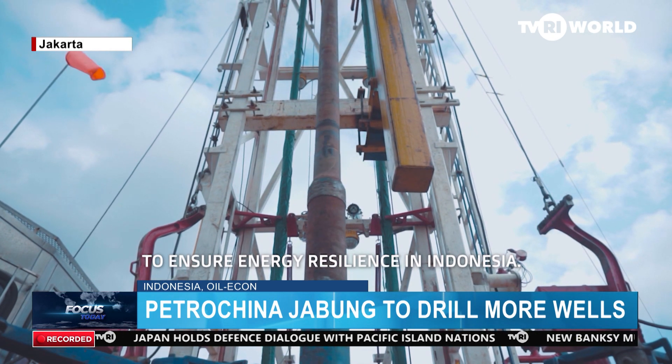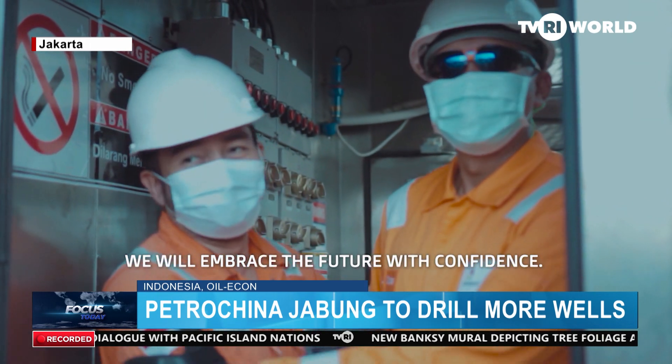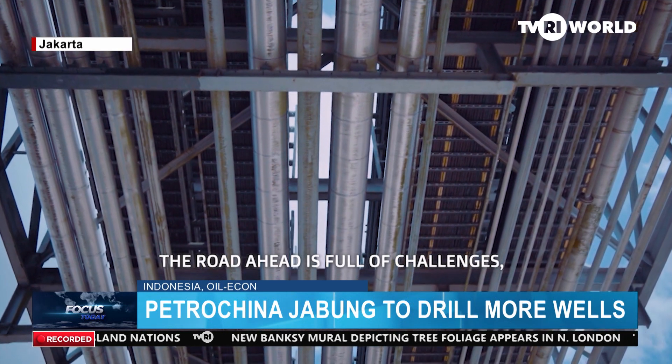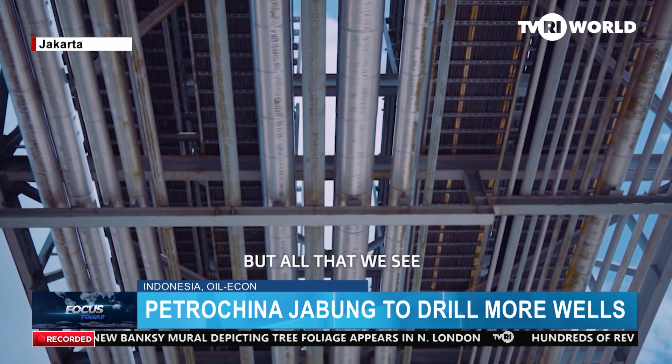In addition, the company will conduct routine compressor repair in several plants. From January to February, the company completed four workover programs and 14 well-services activities as part of its work program and budget for 2024.